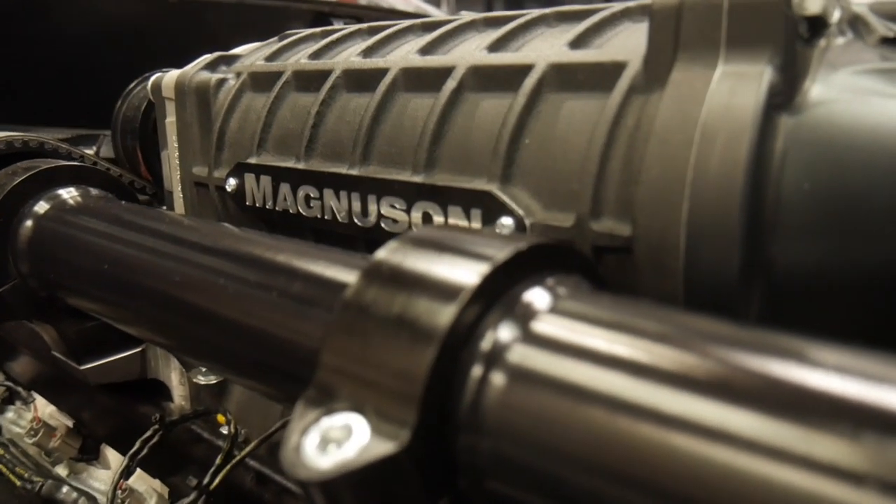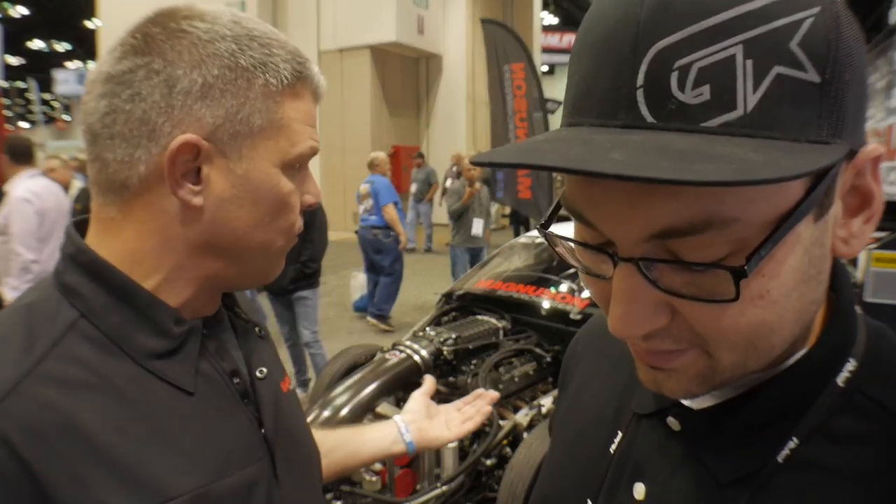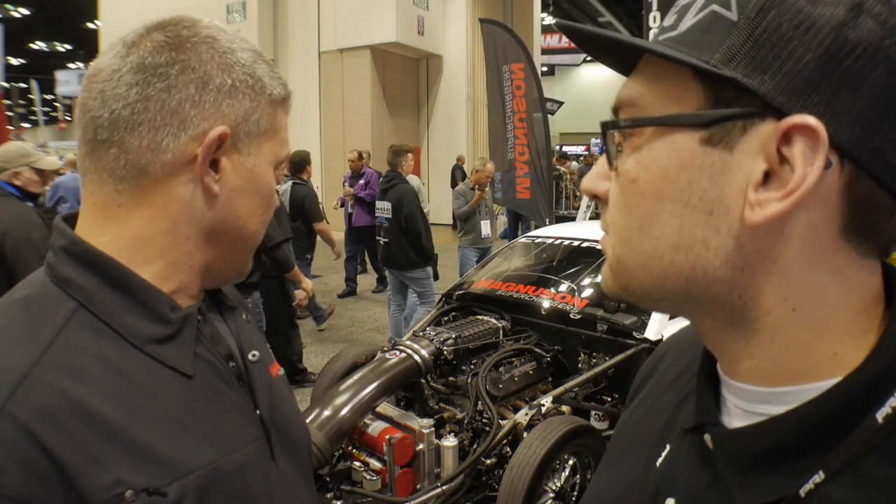For people on the channel who may not know you, could you just give a little background and introduce yourself briefly? Don O'Neill, driver of the NGK NTK Top Sportsman Camaro LSX Magnuson Supercharged 427, 6.72s to 205. Been driving the car for — this will be its second year. Came from nitrous world over to the blower world with the Magnuson program, and every time I make a lap in it, I learn something new.